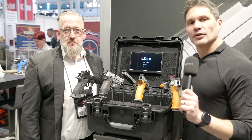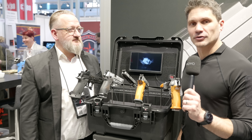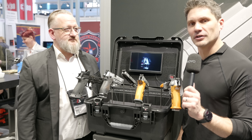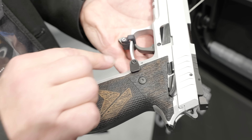Hey everyone, James with TFB TV here at Enforce Tech, day one in Nuremberg. I'm over at the RX booth — RX, one of my favorite manufacturers from Europe, an extremely underrated handgun company — with my buddy Nils. We're looking at some competition pistols. You guys do it all: duty pistols, aluminum, steel, polymer.